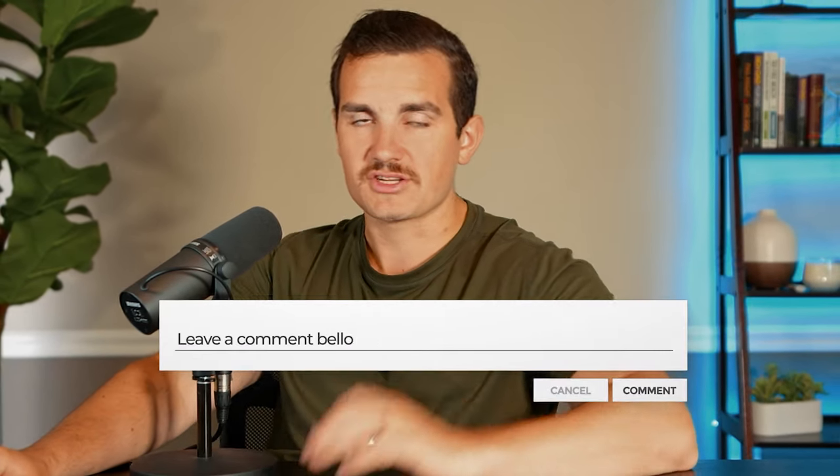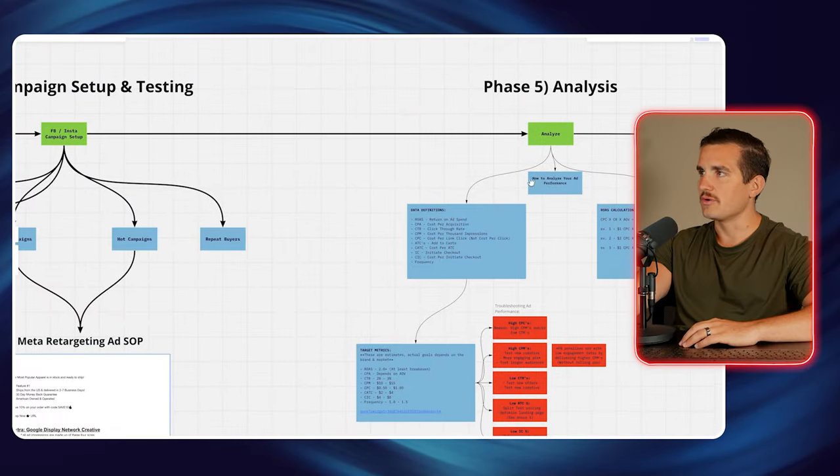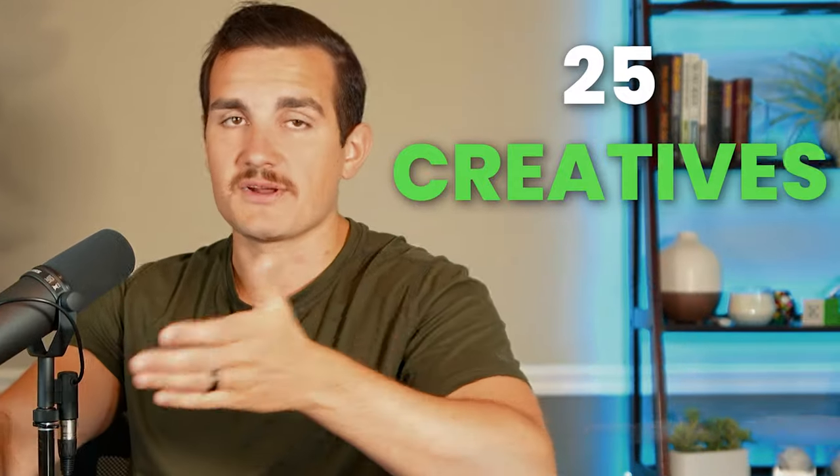I've outlined exactly how we do this in a seven-page SOP guide that includes everything from how we structure the campaigns, example ad copy, and what the creatives should look like. Then we move on to the analysis phase. The analysis is really important to figure out — we launched 25 creatives, 25 ads — now what was working best and what can we learn from this?